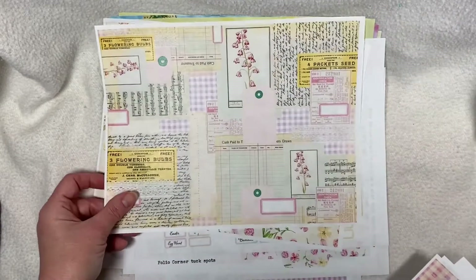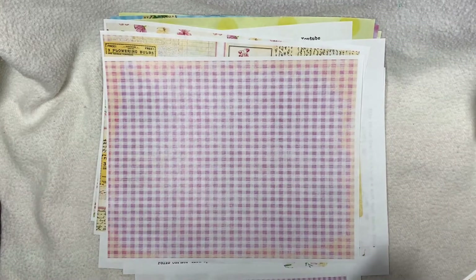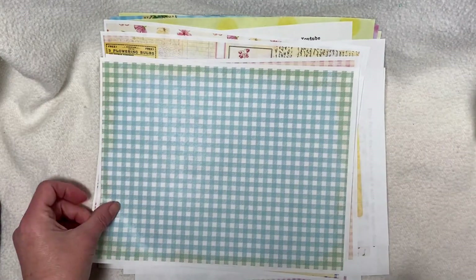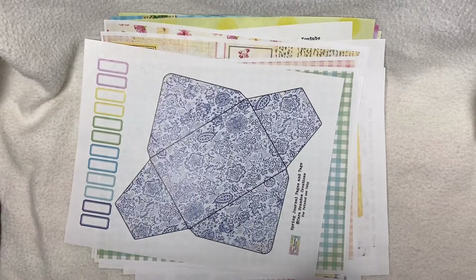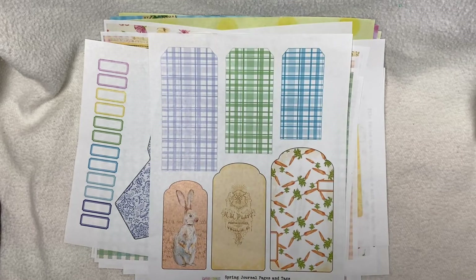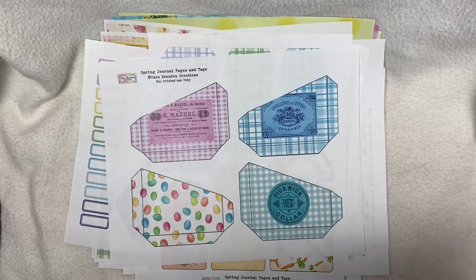The extra fun part is you can join in with us. In the description box below I have provided the links to both Cara and Julie's Etsy stores. In addition to their five days kits they have supplemental kits, and if you want to join us be sure to use the hashtag on your social media so that we can see what you've made too.